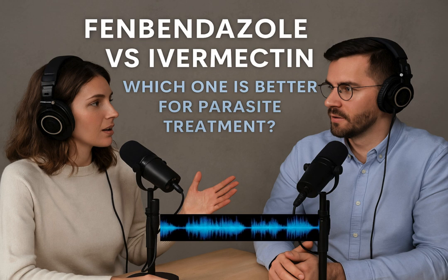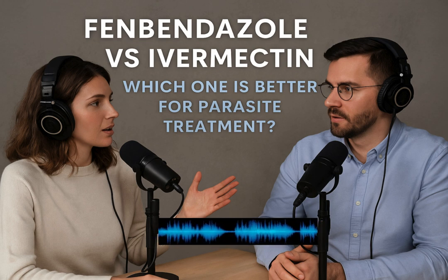Let's shift gears to something really fascinating — the growing interest in fenbendazole among cancer patients. It's a topic generating a lot of online discussion and hope for some. Why are patients looking at an animal dewormer for cancer? The material points to a few things: anecdotal success stories found online, where personal accounts can be very compelling even if they aren't scientific proof; cost — compared to conventional cancer treatments, fenbendazole is relatively inexpensive, a huge factor for many; and the perception, based on its animal use, that it has minimal side effects at least in the short term.